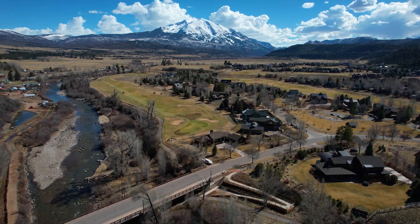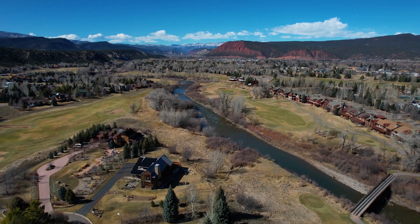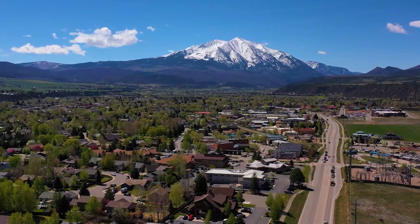And you're right in the heart of River Valley Ranch. We have a clubhouse here with full workout facilities, swimming pools, tennis courts. And town is just minutes away.